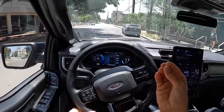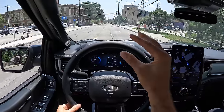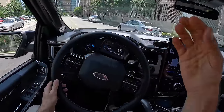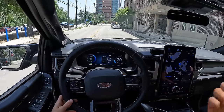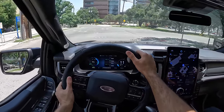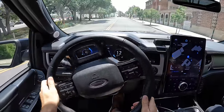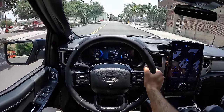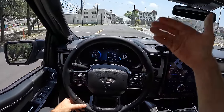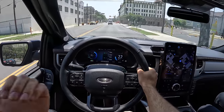Ford has 200,000 pre-orders. Granted, it's only $100 to put your name down, but 80% of those buyers have never had an EV, and a big chunk have never even had a pickup truck. The appeal is because this vehicle checks so many boxes. The size means you can live out of it as your single vehicle. Even the standard battery makes 452 horsepower, and 230 miles of range is going to be enough for just about everyone. I am 100% sold on this product.